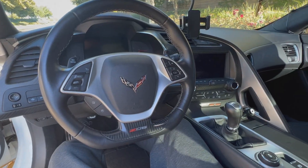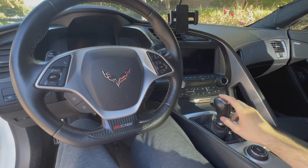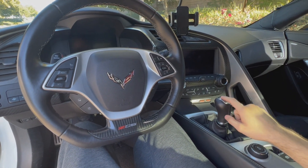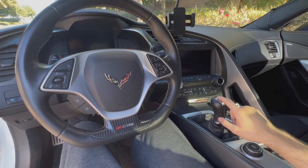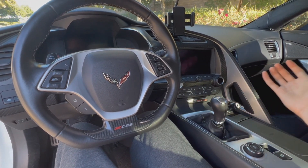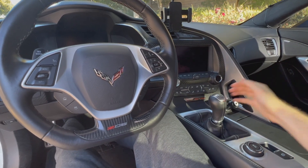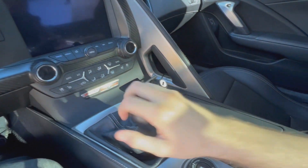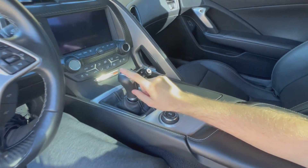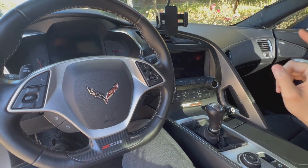One thing I did to this vehicle is install an MGM short shifter. I highly recommend it — it makes the throws a lot shorter, it's a lot better to daily drive with, and it just makes driving a breeze. The cool thing is it sounds like a bolt-action rifle when you clutch in — it's just so satisfying. I'll leave a link in the description below. If you're planning on getting the manual, this is a must.